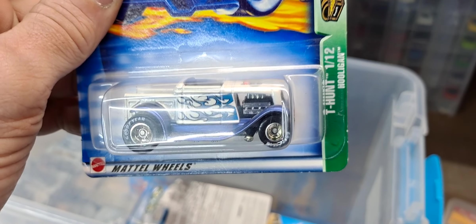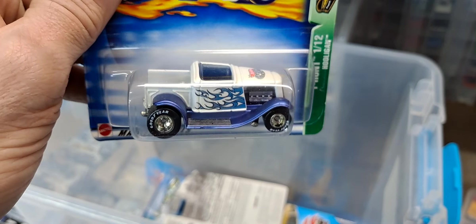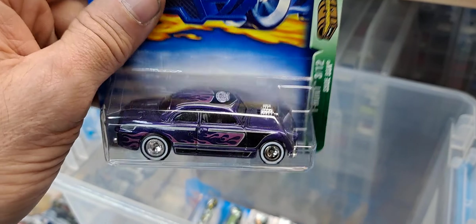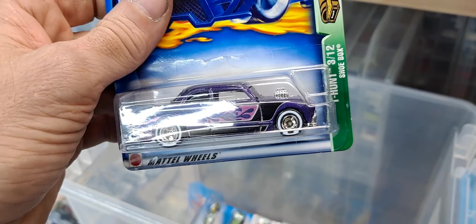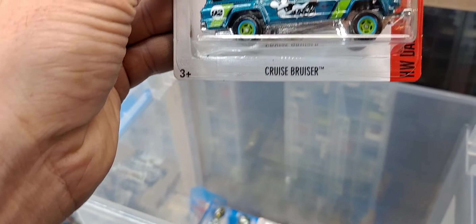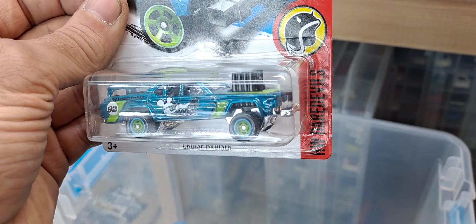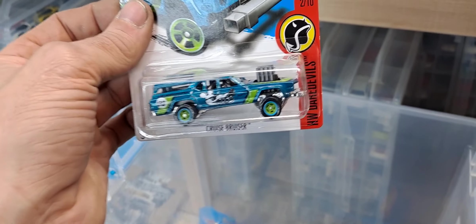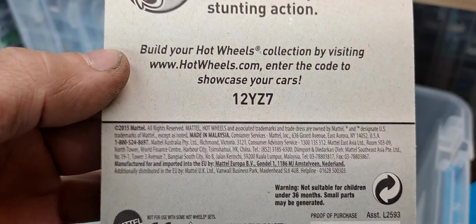And we got a T-Hunt Hooligan — awesome little treasure hunt from 2002/2003. We got a T-Hunt Shoe Box — pretty cool. And the Cruise Bruiser — I had to have this super back when it came out. I don't know what all the hype was over it but I kind of liked it, so — 2016.